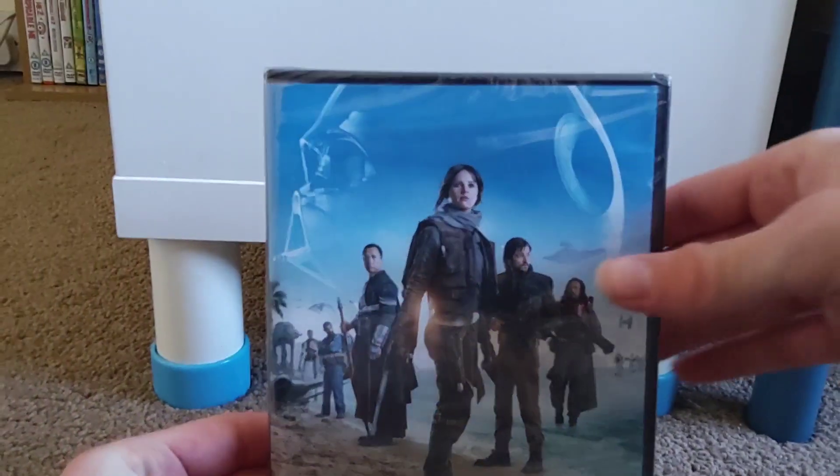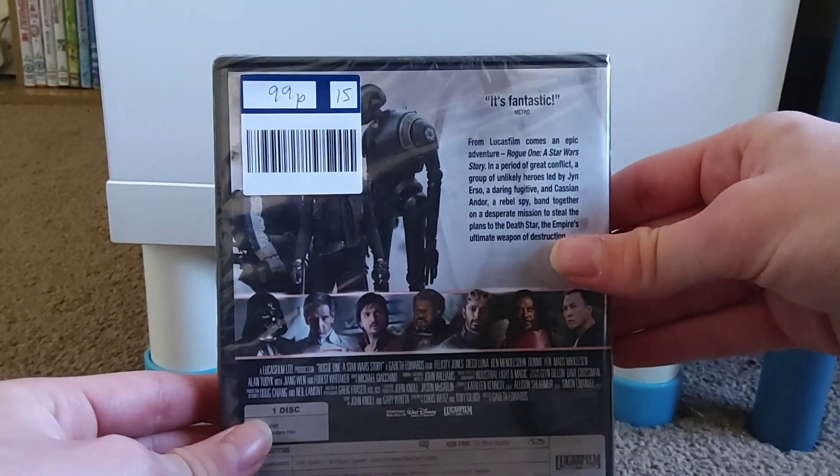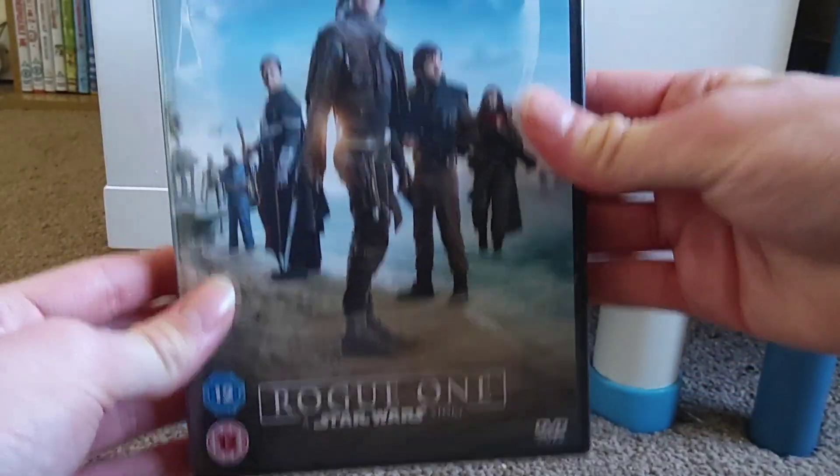I also got Rogue One: A Star Wars Story, which is actually still sealed, which is really cool. I needed this for my Star Wars collection, so I picked up Rogue One: A Star Wars Story.